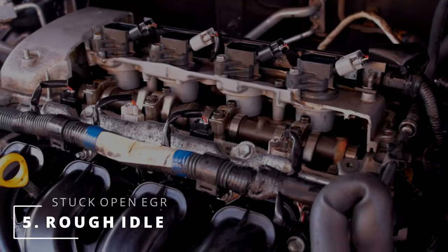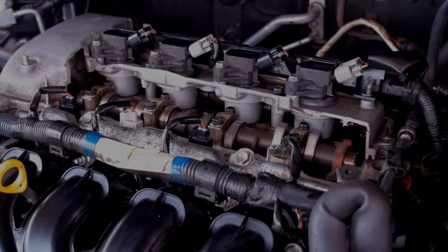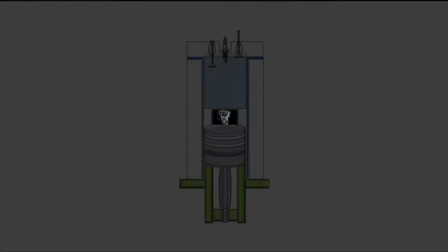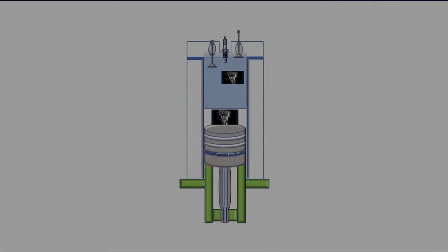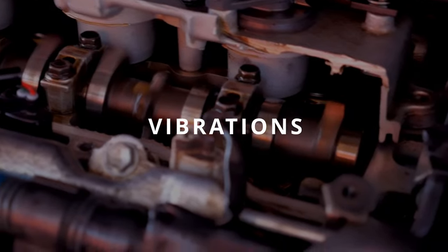The fifth symptom of a stuck open EGR valve is a rough idle. Since the EGR is stuck open, exhaust gases take up space inside the combustion chamber, not leaving much room for air to combust with fuel efficiently. This leads to improper combustion, which results in your car having vibrations.